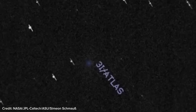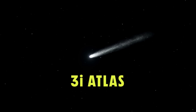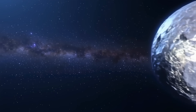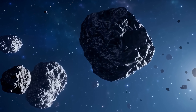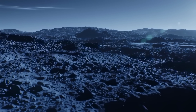To understand that, it helps to know what kind of object 3i Atlas is. It's classified as an interstellar object — the third one ever detected entering our solar system. The '3i' means it's the third interstellar body catalogued, after 1i Oumuamua, discovered in 2017, and 2i Borisov, observed in 2019. The term describes any natural object not gravitationally bound to the Sun — instead of orbiting repeatedly, it passes through once and continues into deep space. These objects likely formed around another star and were later ejected by gravitational interactions, eventually wandering between systems for millions or billions of years.